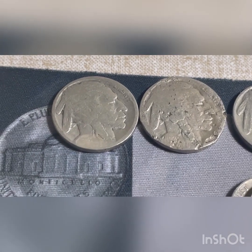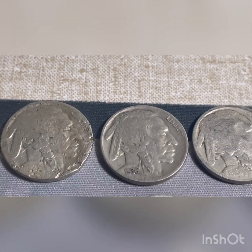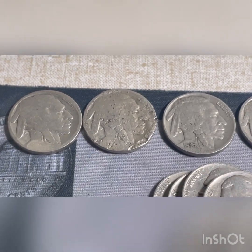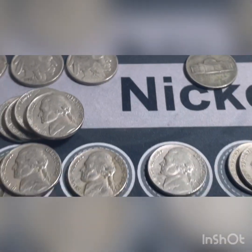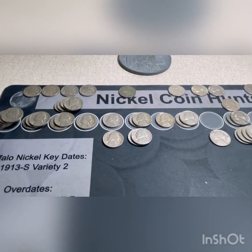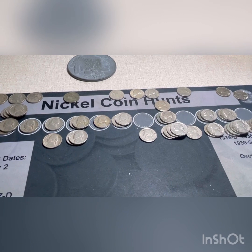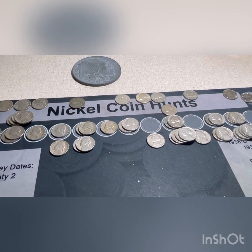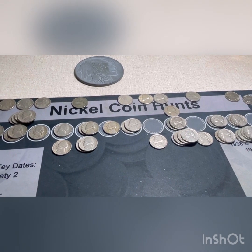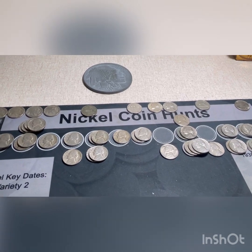Then we got our herd of buffaloes: a 1916, a 1923, a 1936 - those three came out of the first box - and then this 1916 came out of the second box. Altogether that is 63 finds out of the two boxes. That's two boxes - pretty good. I'd like to thank you for watching. If you haven't subscribed, we appreciate your subscription. Thumbs up is always appreciated, and if you leave a comment, we want to answer within a day or two.